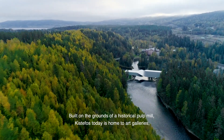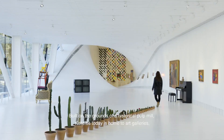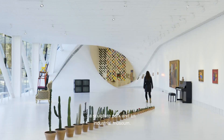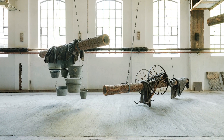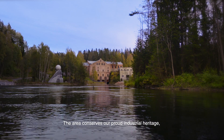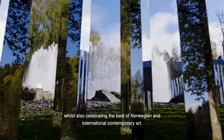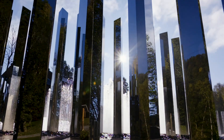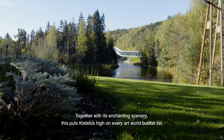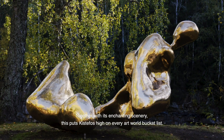Built on the grounds of a historical pulp mill, Kistefoss today is home to art galleries, a sculpture park and an industrial museum. The area conserves our proud industrial heritage, whilst also celebrating the best of Norwegian and international contemporary art. Together with its enchanting scenery, this puts Kistefoss high on every art world bucket list.